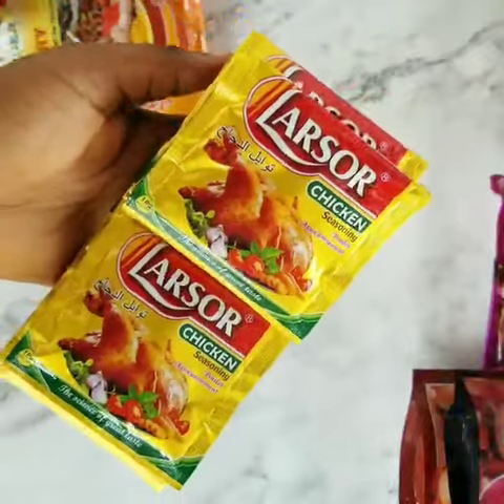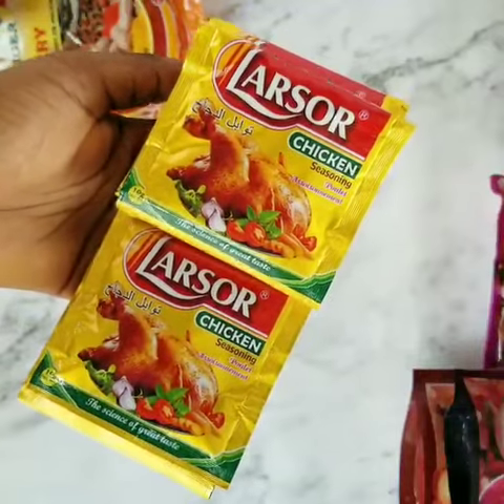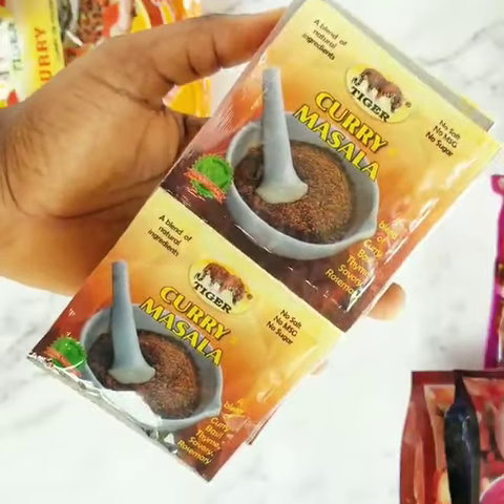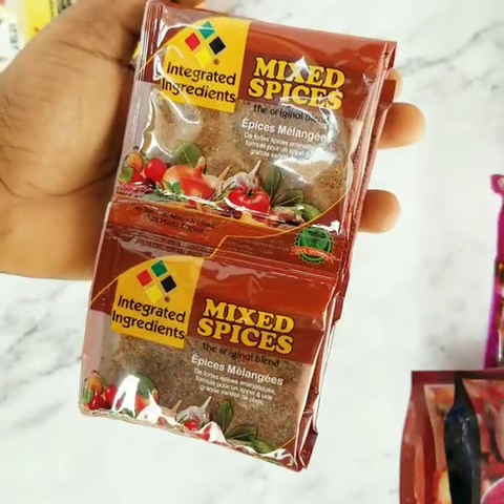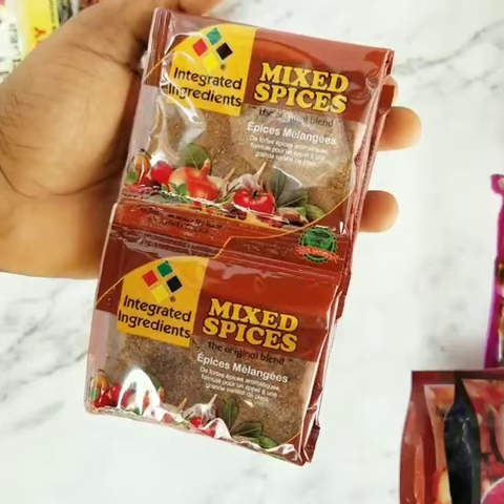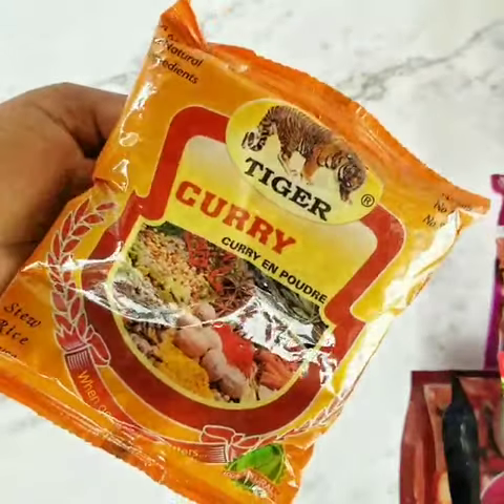I use this chicken seasoning a lot and it's amazing — it comes in 10 and 100 grams. The Tiger Foods curry masala and mixed spices, I like to call the kings of spices because they contain a blend of other spices and can be used in a variety of dishes. And finally, the Tiger Foods curry powder.